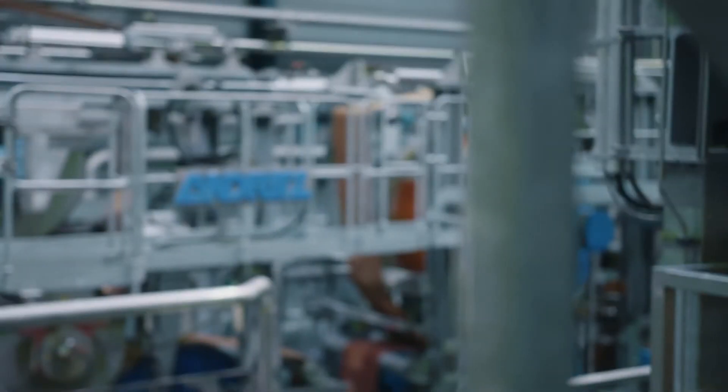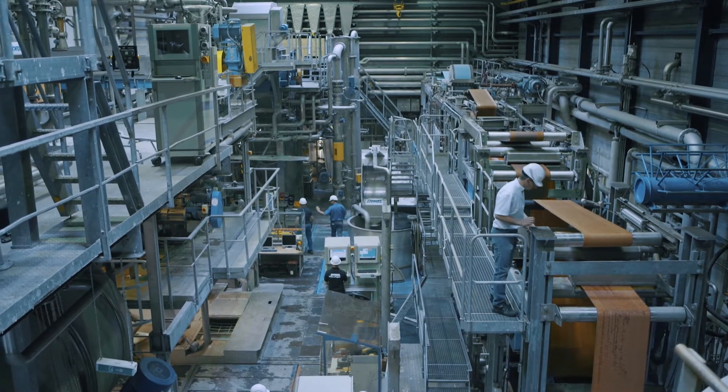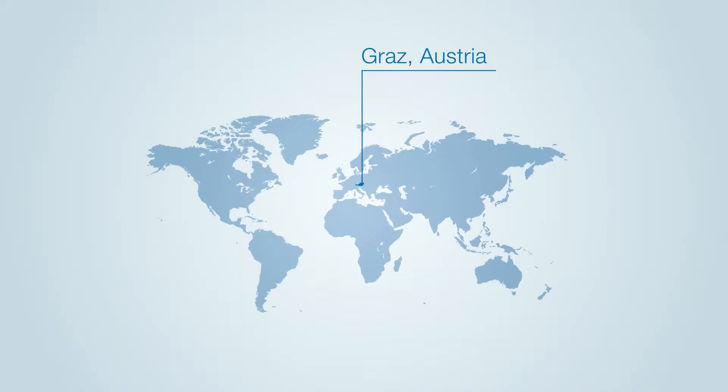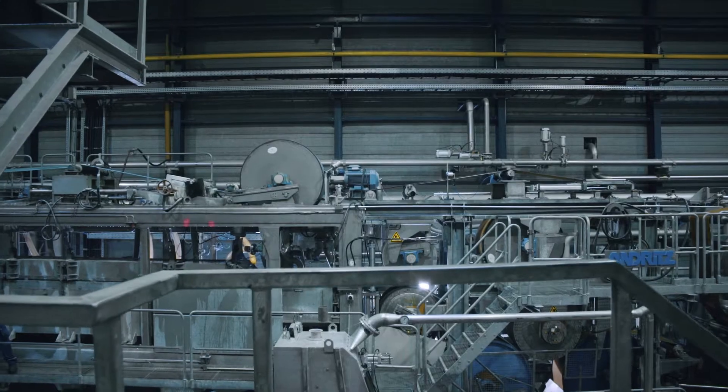Being part of a global company, we work closely with the experts in our other technical centers. Besides the pilot plant here in Graz, we also have a pilot plant in Springfield, Ohio, and a lab in Foshan, China.